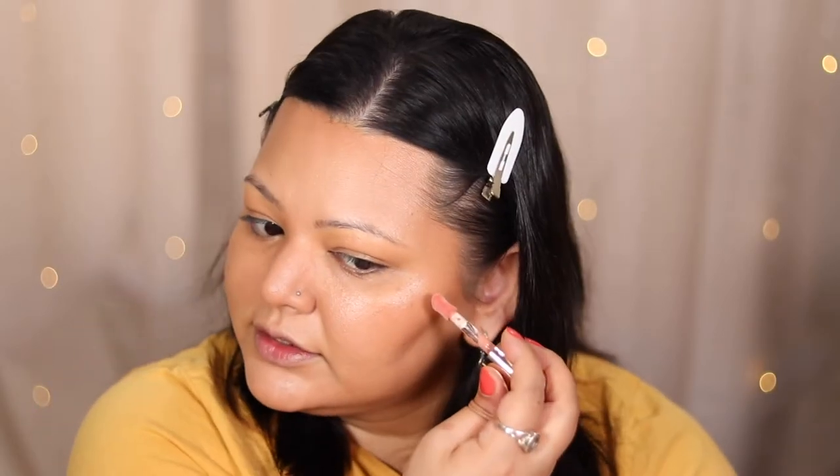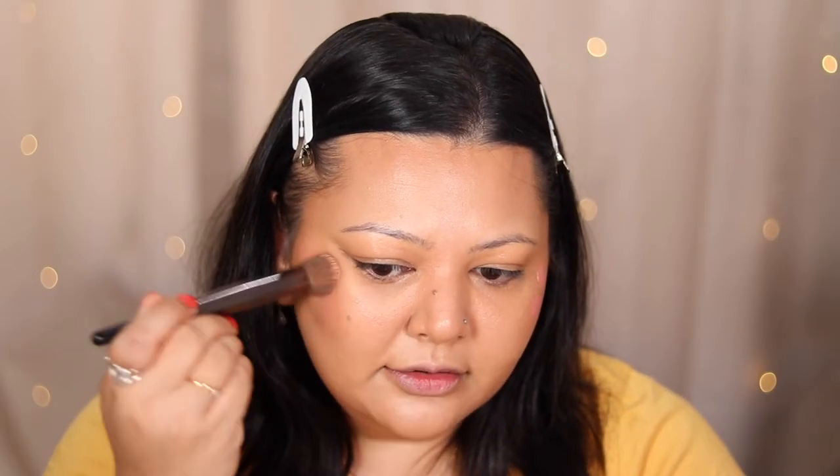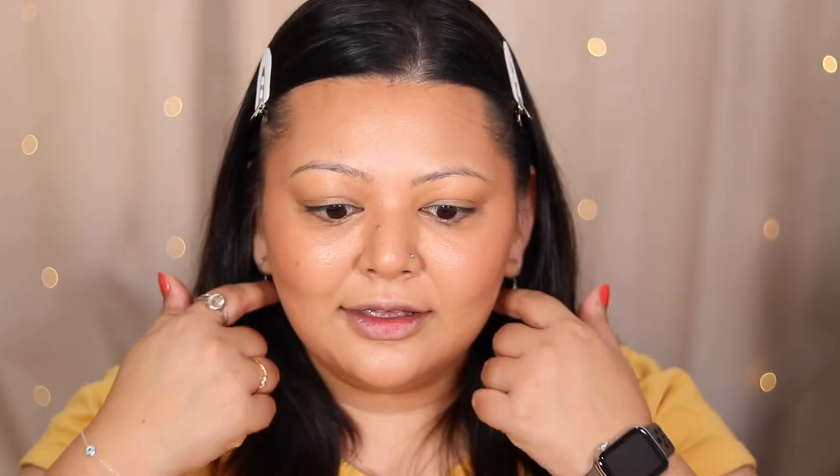Now for blush — oh my gosh — Rare Beauty. These blushes are incredible. I have it in the shade Bliss and I'm looking forward to picking up more shades. This is one of the best cream blushes I've ever used — you cannot go wrong with it. A little bit goes a long way; literally two dots is all you need. I'm going to use a brush and tap it in. It's a little bit on the lighter side for my skin tone, but look at that pigment — it's beautiful, gorgeous. I'm obsessed.